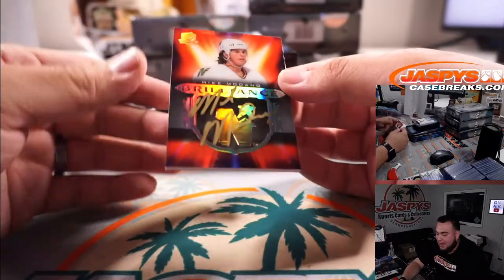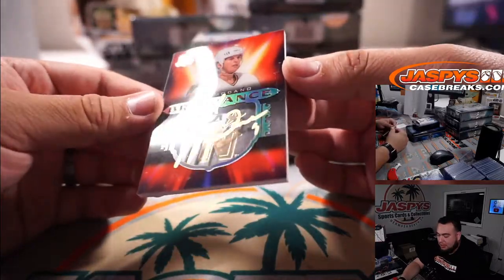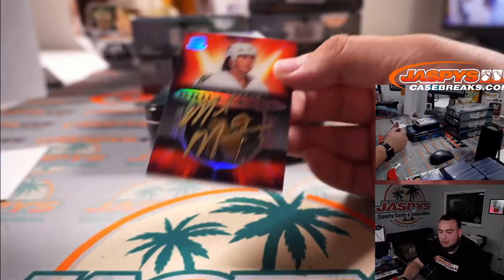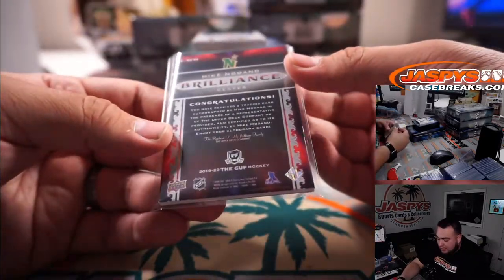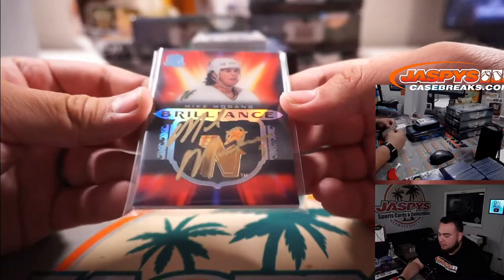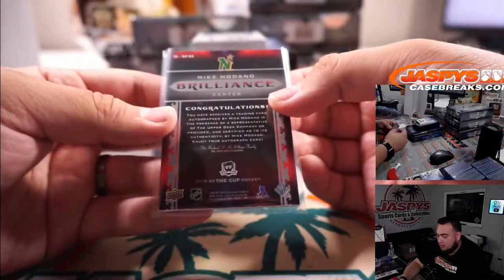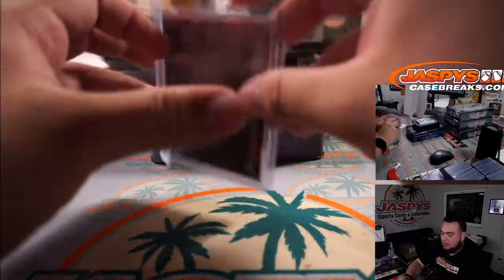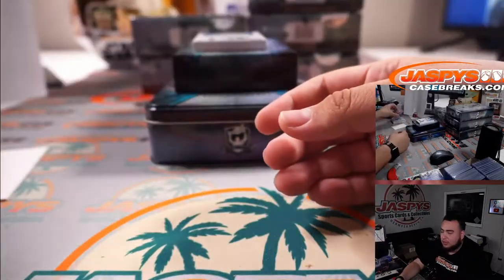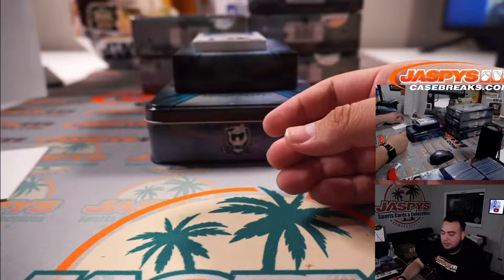We have a Mike Modano Brilliance autograph for the Dallas Stars. Now some of these Brilliance autographs are actually not numbered, but this is going to go to David straight up — a little Minnesota North Stars throwback going to the Dallas Stars. Again, that goes straight up; if it was part of the R&B then everybody would have a shot at that.